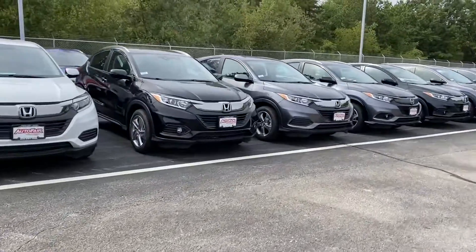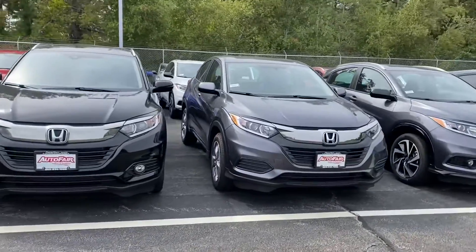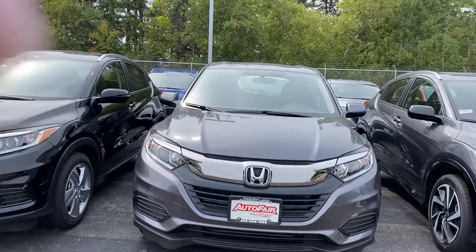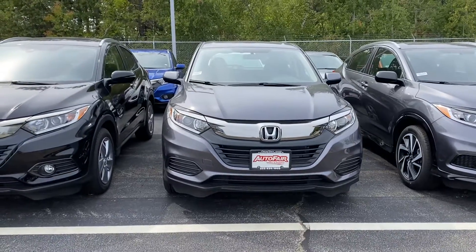Good afternoon Julia, how are you today? It's a little bit windy so I will talk loud. I've got this mask but I'll pull it down anyway. This is the 2020 Honda HRV LX that you have put some research into and have been speaking with our online department about.